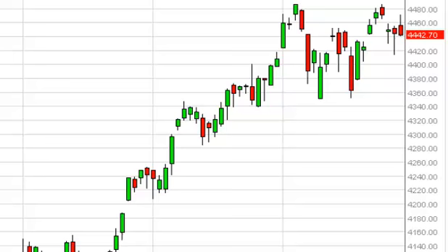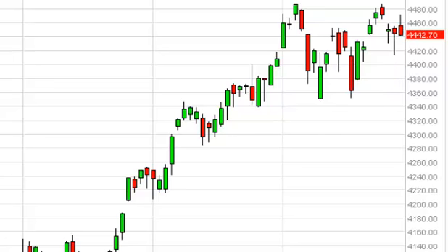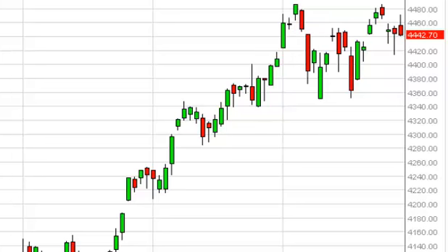NASDAQ daily forecast July 30, FXEmpire.com. The NASDAQ continues to just meander around this area. We tried to rally but the gap offered enough resistance — we're just stuck. With nonfarm payroll on Friday, that's not a big surprise. We just assume this market goes sideways. As a result, we really don't have any trades.